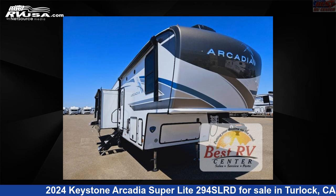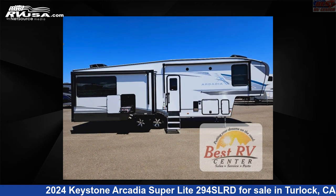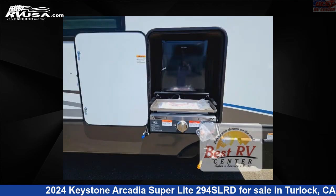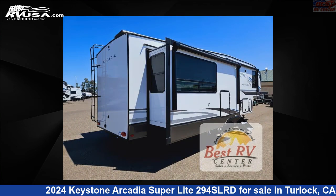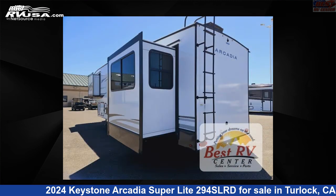This 2024 Keystone Arcadia Superlite 294 SLRD is a fifth-wheel RV. It is located in Turlock, California, 95382 and is offered for sale by Best RV Center. Click the link in the video description to visit RVUSA.com and see more photos as well as the current price.